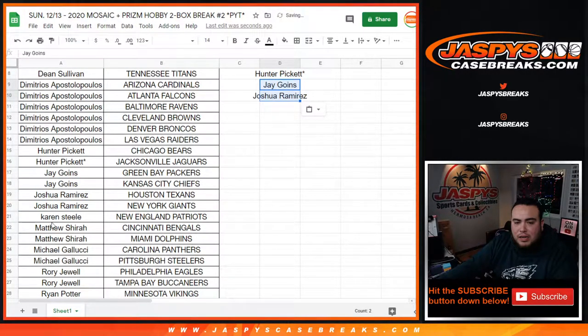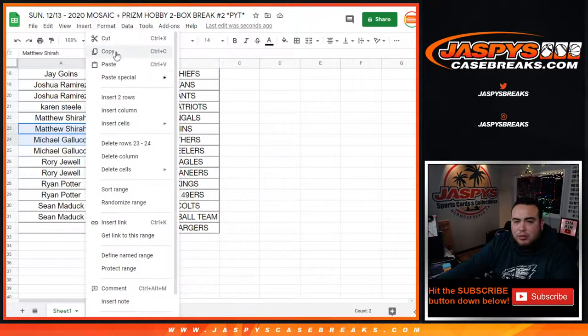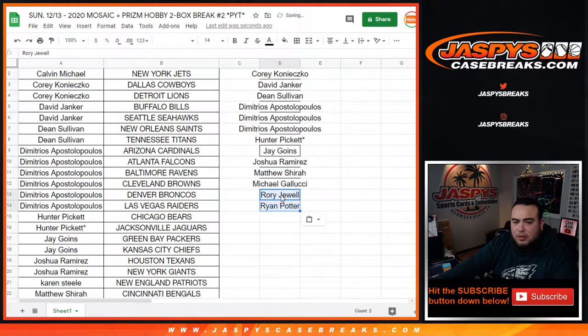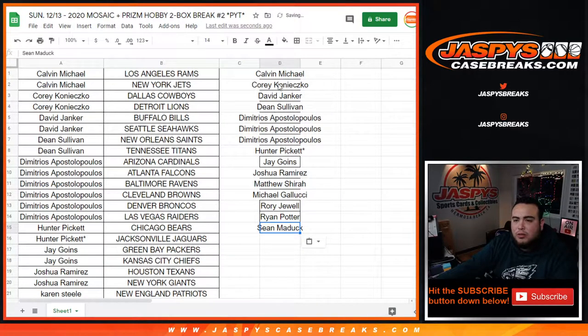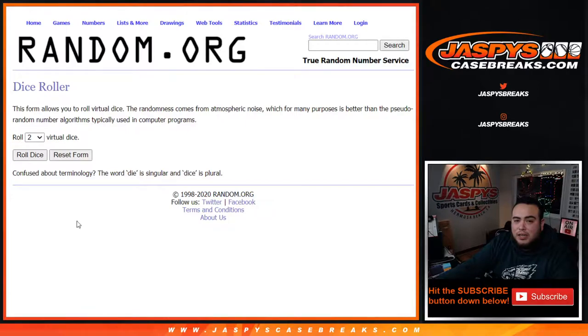Karen got the Patriots just by itself, so no entries — but good luck. Matthew with two, Migaloochia with two — that's an entry for each of you guys. Rory and Ryan — that's an entry each. Last one, Shawn with the Colts and Washington Football Team — that's another entry. Total of 15 entries done.